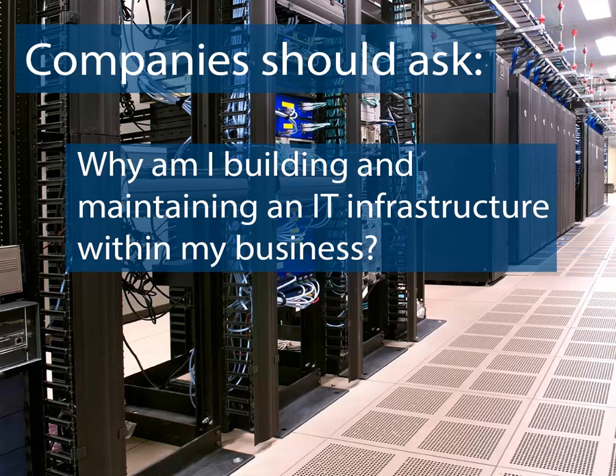Companies should ask: why am I building and maintaining an IT infrastructure within my business? Many companies today outsource legal, advertising, and accounting services. Why run an IT department internally when I should be focused on my core business competencies?